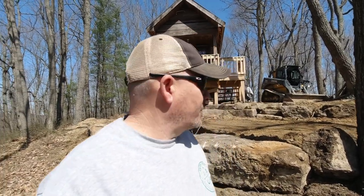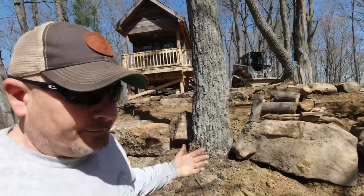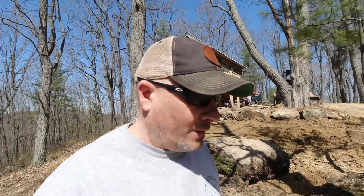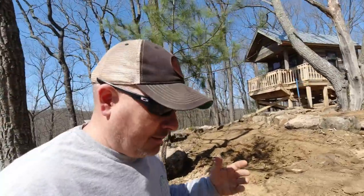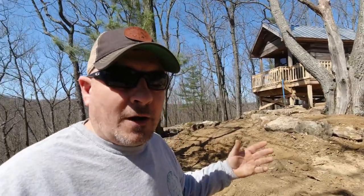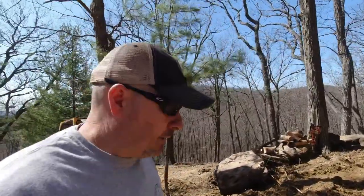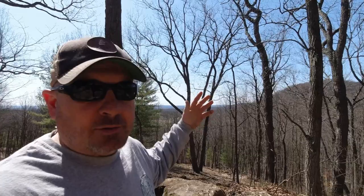As it wraps around, we always talk about how form follows function. Well, this is trying to get the best of both worlds — form and function. The form is the looks, and the function is having a fire pit where we can sit up here and enjoy the exterior of the cabin. We put it up here because we were so excited about the views — sitting up here you can see for miles and miles. It's just spectacular up here. So let's get this dirt backfilled and we'll move on to the next step.